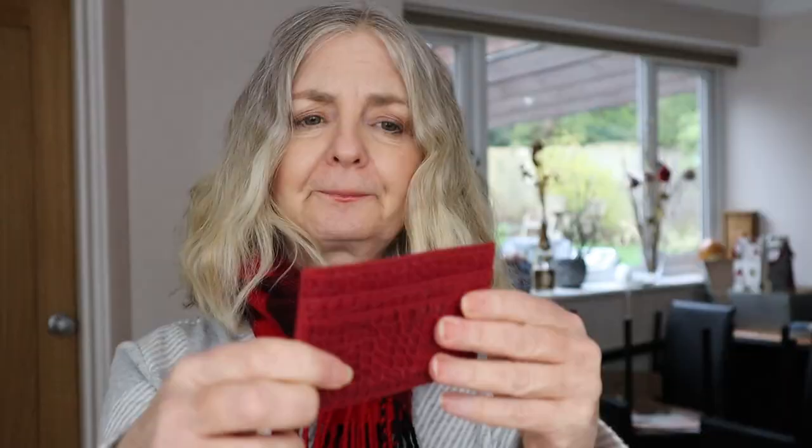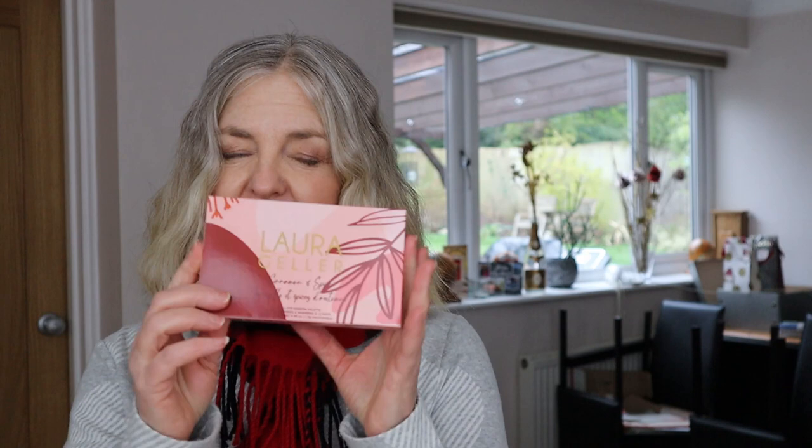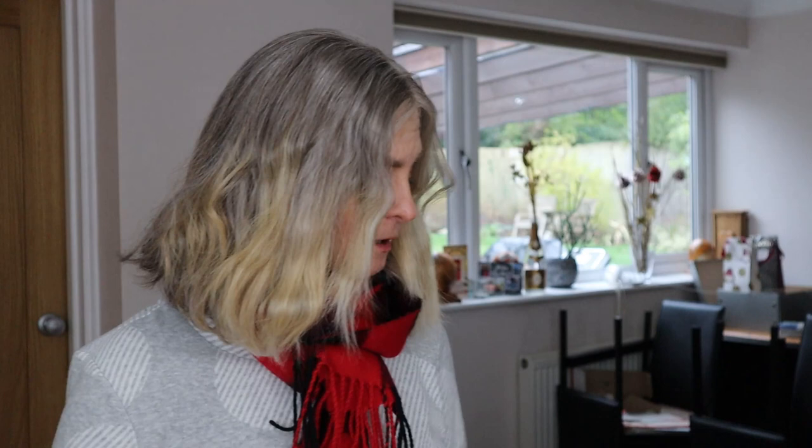Laura Geller palette — I believe it's an eyeshadow palette. I haven't had any new Laura Geller stuff for ages. I normally get Laura Geller from QVC, although you can get it in stores in London now — I've seen it at House of Fraser. This is the Cinnamon and Spice palette. Oh, pretty! It looks like there's quite a lot of mattes in there, which are really useful because so many palettes have a lot of shimmer. Really, you need shimmer to accent — I tend to use the mattes more with shimmer to accent. So many palettes just don't have enough mattes, so I'm really pleased this one has a decent amount.